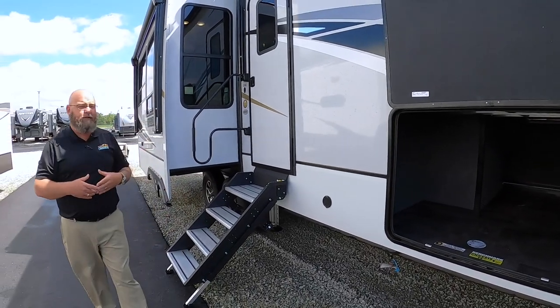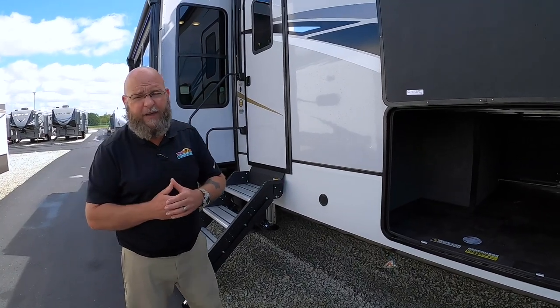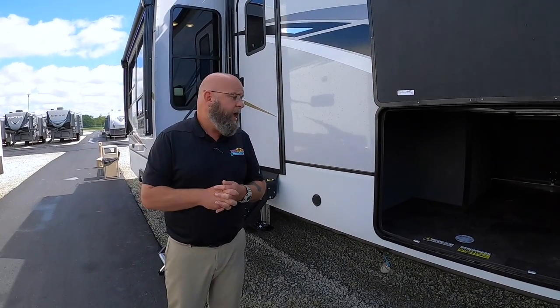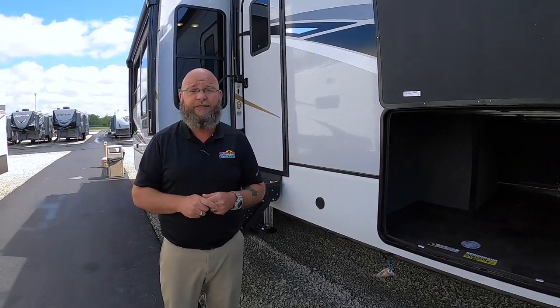This particular floor plan is the 310RL. It comes in at 34 feet 11 inches. That's kind of the cool stuff outside — you're really going to love the stuff inside.